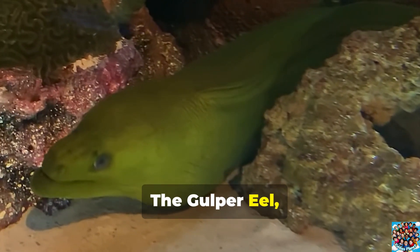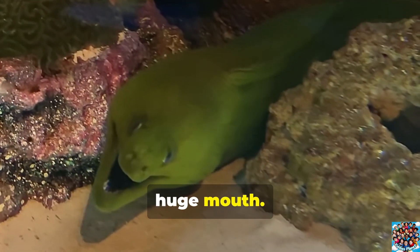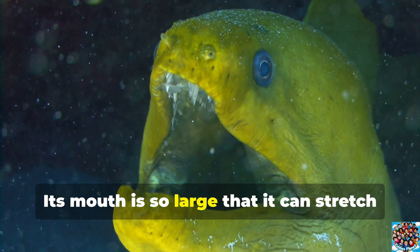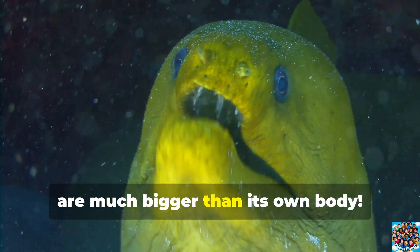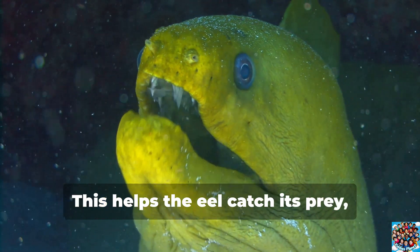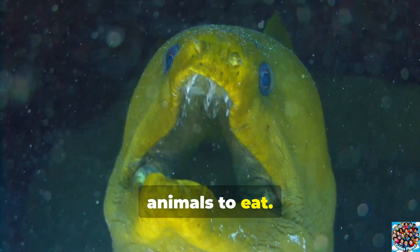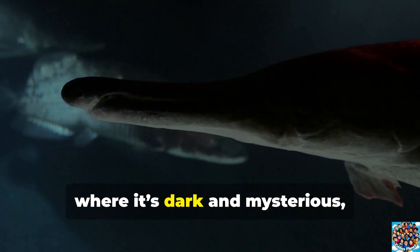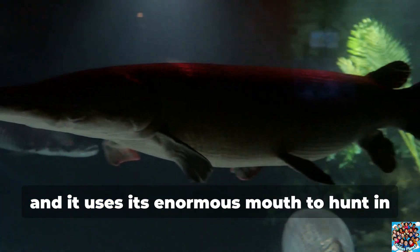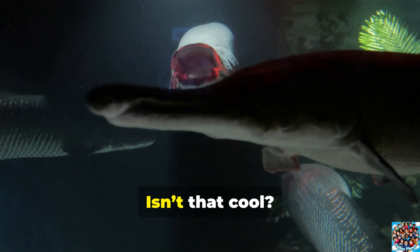The Gulper Eel, also called the Pelican Eel, is a fascinating deep-sea creature with a huge mouth. Its mouth is so large that it can stretch open wide enough to gulp down animals that are much bigger than its own body. This helps the eel catch its prey, even if it's too big for most other animals to eat. The Gulper Eel lives in the deep ocean, where it's dark and mysterious, and it uses its enormous mouth to hunt in the deep, dark waters.